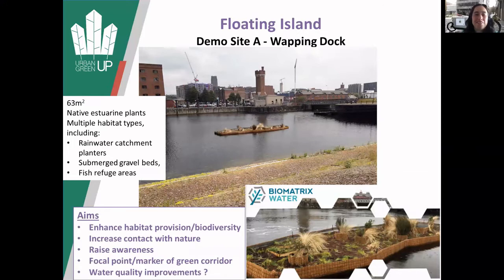So floating islands - we've got a nice big island out at Wapping Dock, so do go and see it. It's basically an innovative design where they've got gravel beds underneath it, some refuge for fish, and little ponds on top which catch the rainwater, and various different plants which can cope with the sort of salt and fresh water estuarine conditions, to help increase biodiversity there, but also as a big focal point to increase awareness of green issues.